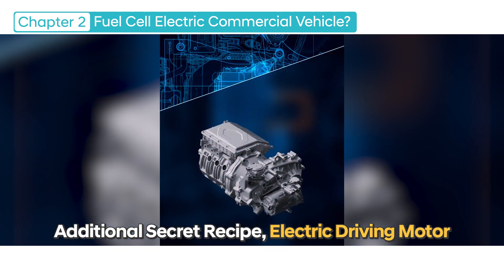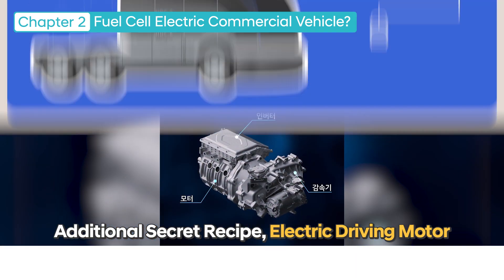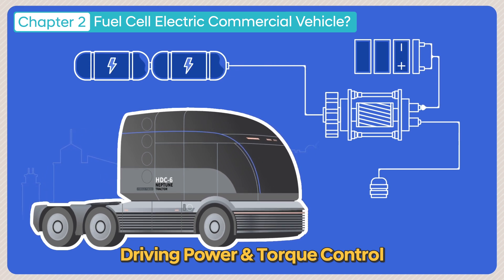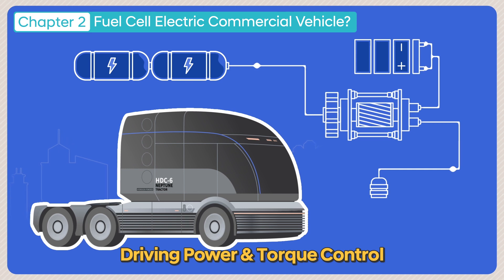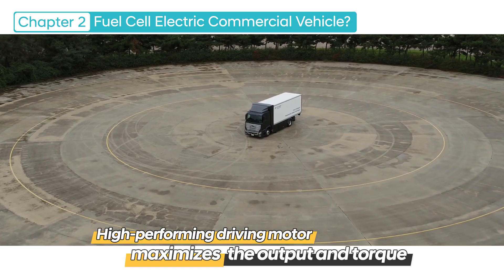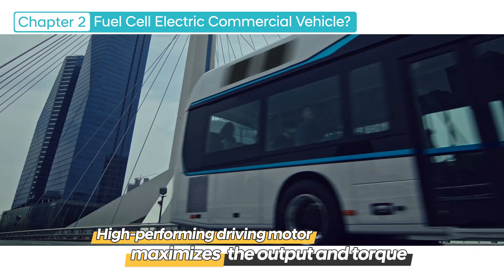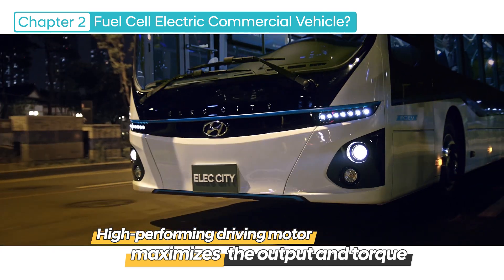Another key component is the electric driving motor. This driving motor generates the driving power from the electric energy supplied through the fuel cells and also controls the torque. This high-performing driving motor maximizes the output and torque of the fuel cell electric commercial vehicles.